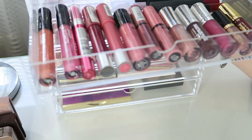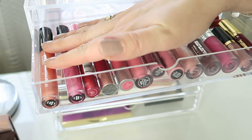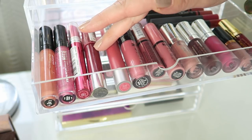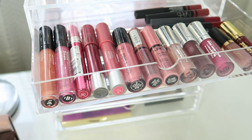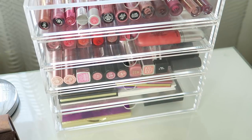In the top drawer I've got some lip glosses. The Bare Minerals is my favourite lip gloss formula. Then there's some Wet n Wild, Revlon, Buxom, and NARS at the back — just a variety of different lip colours.